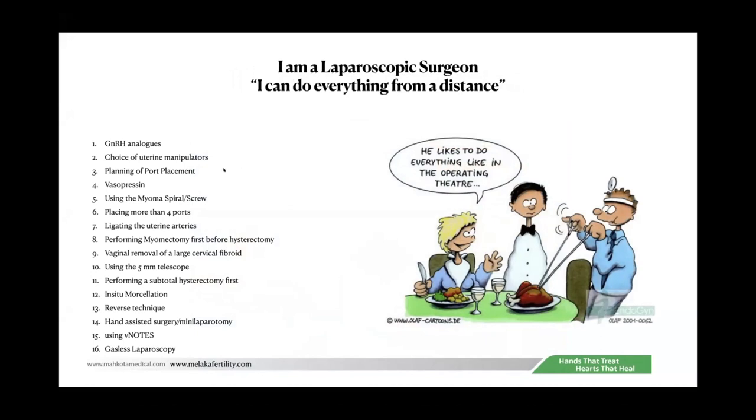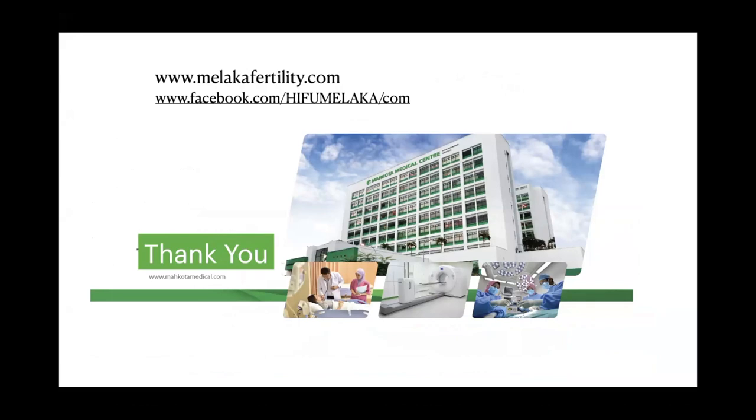So that's it, ladies and gentlemen. I have given you 16 tricks on how to deal with large uteruses. Many of these will be elaborated on by subsequent speakers. Thank you. Back to you, Dr. Chan.